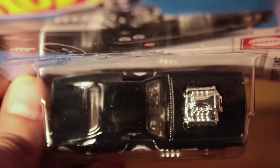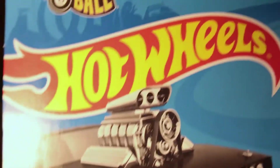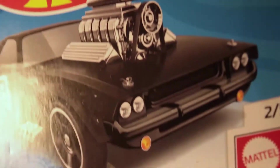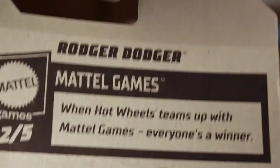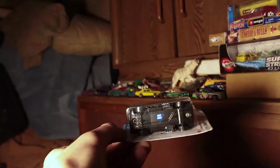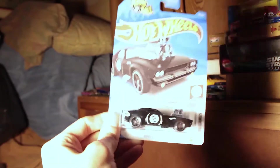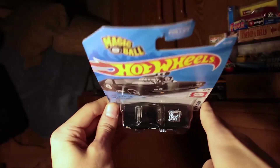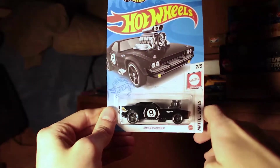A few other notes on the car: it has MC5 wheels, chrome interior, clear windows, and a black base. It's from the C case, and it's the second of the five cars in the Mattel Games series.